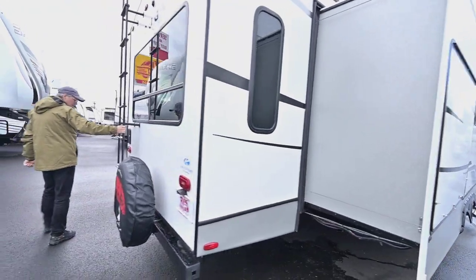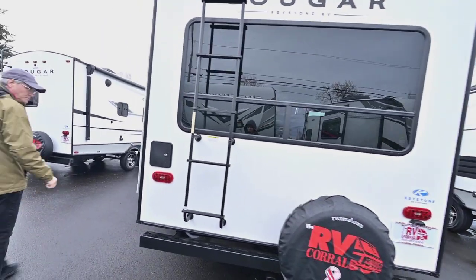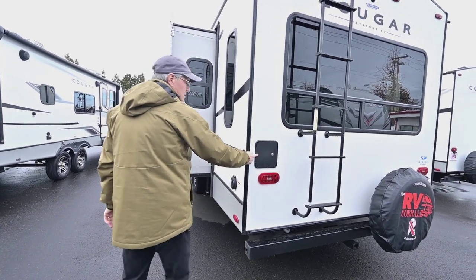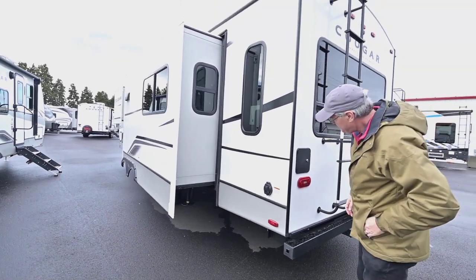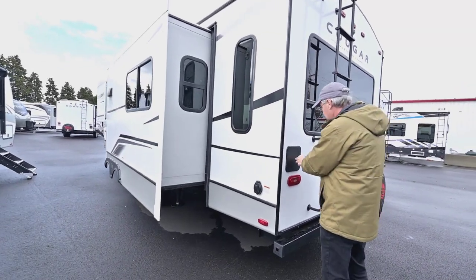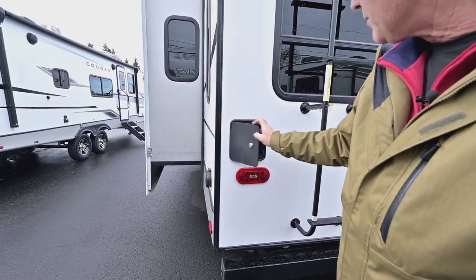There's a ladder on the back for maintenance access, and it's pre-wired for a camera. There's a power supply connection back here as well. And this hookup is for your TV — for when you have satellites and cable.